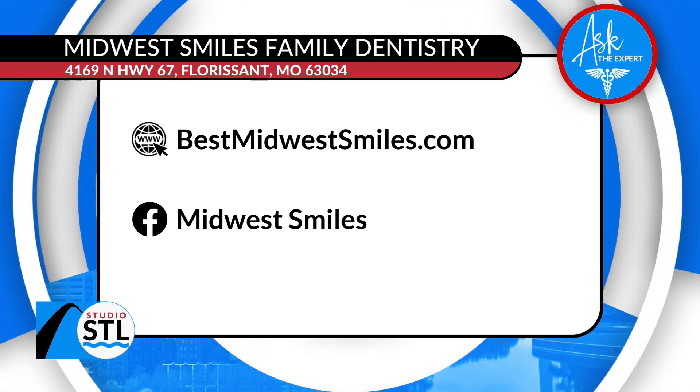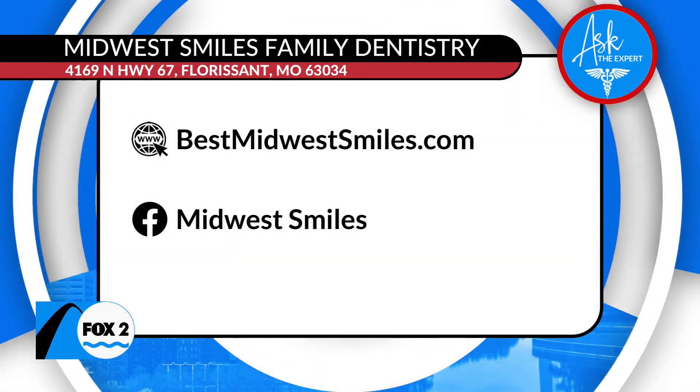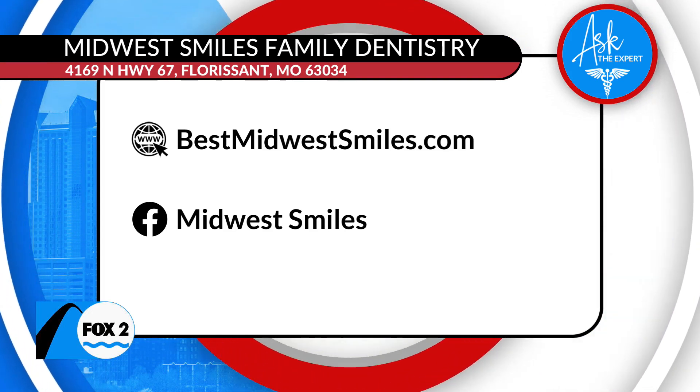Dr. Osmer, thank you so much for being here with us today. Thank you, absolutely. And St. Louis, go ahead and get your perfect Midwest smile on. We'll make sure you have access to all of that information on our website at studiostl.tv.